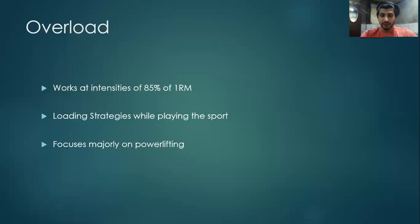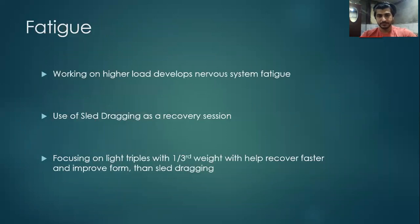Westside Barbell System mostly works on higher intensities of more than 85% of 1RM for their main lifts. From the point of view of an athlete who is also practicing skills on field or on court, always working at these intensities can be a great challenge. Hence the system is more biased towards powerlifting. Working on intensities of 100% or 110% of 1RM can create a great amount of nervous system fatigue, or what we call nervous system breakdown, which will take a longer time to recover for an athlete who is also playing a sport. Building up to these intensities might also injure the athlete.